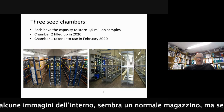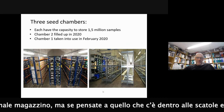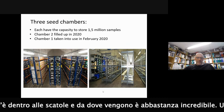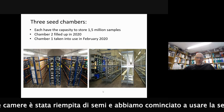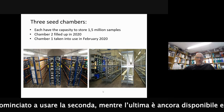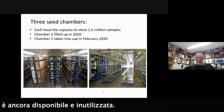Here are some pictures from inside. It looks like an ordinary warehouse, but when you think about what's in all these boxes and where they come from, it's quite amazing. One of the three seed chambers has been filled up, we have started to fill the second chamber, and the third chamber is still available and not yet in use.